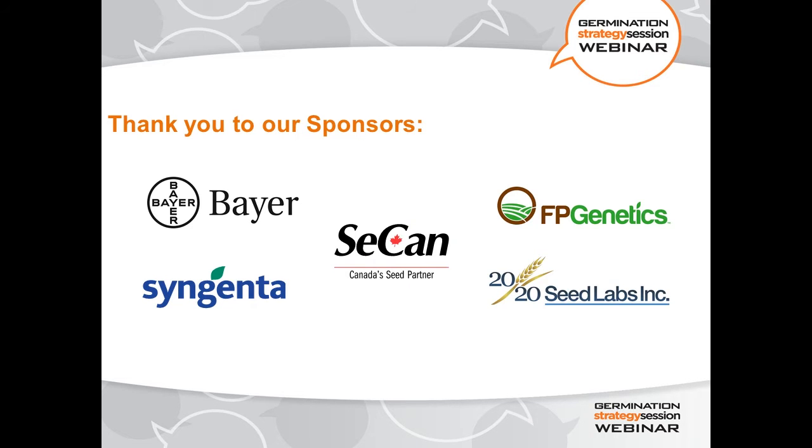I'd like to say thank you very much to our sponsors for this strategy session and webinar: Bayer, Syngenta, CCAN, FP Genetics, and 2020 Seed Labs. It wouldn't be possible for us to do these sorts of things without their contributions, both in terms of financial contributions and contributions of information and advice.